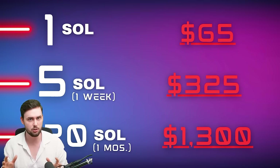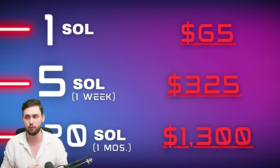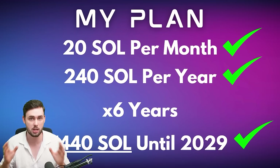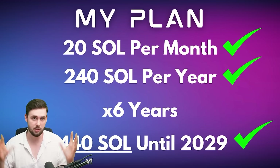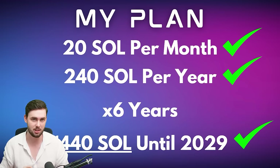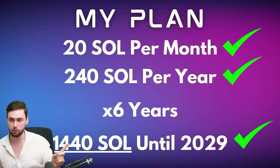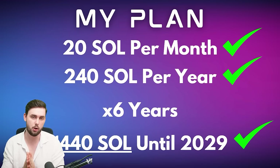There is going to be one contingency — one little change we can make — and that's whenever it becomes unfeasible to buy, like $325 every single week. So here's my plan: buy 20 Solana every month, contingent on the price. The goal is to accumulate 240 Solana every single year for the next six years.